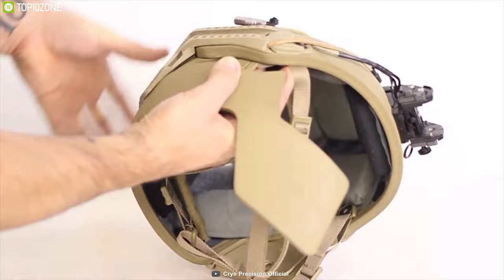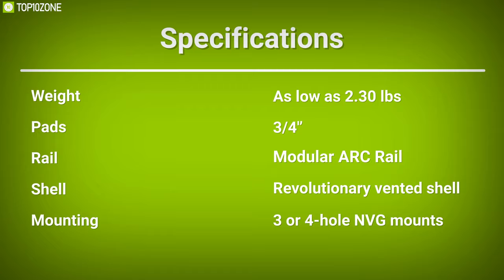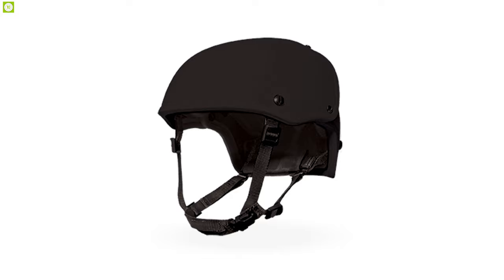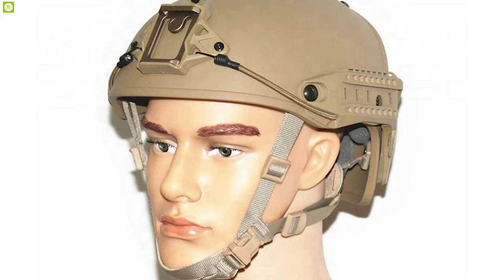With its three-by-four inch soft padding, its retention system offers unmatched stability, comfort, and ease of adjustment so that you can wear the helmet comfortably. The Airframe Helmet from Crye Precision is a great ballistic helmet for its comfortable design and modular protection system, which will surely keep you protected without any trouble.